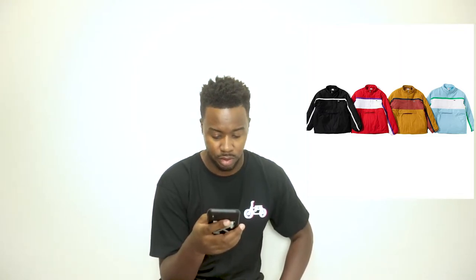Moving on, we have the logo panel sweatshorts, retail price $128. We also have the Supreme Lacoste beanie, retail price $58. Next we've got the messenger bag, which looks pretty dope, at $128. And we also have a puffy half-zip pullover, retail price $218.